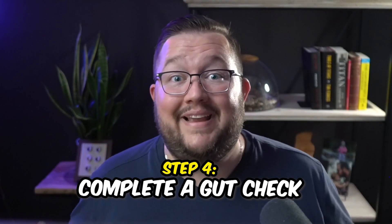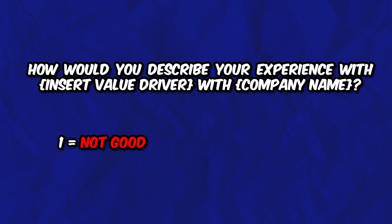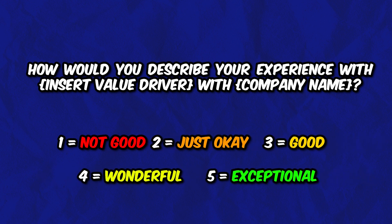Step number four: complete a gut check. Now it's time to check how well your team did by actually asking your customers — they're an important part of this value equation. Create a survey and give it to all of your customers, asking them to score how the company is doing on each value driver. The main survey question should be: how would you describe your experience with [value driver] with [company name]? The scoring is one through five: one — not good; two — just okay; three — good; four — wonderful; five — exceptional. Create one of these questions for each value driver.